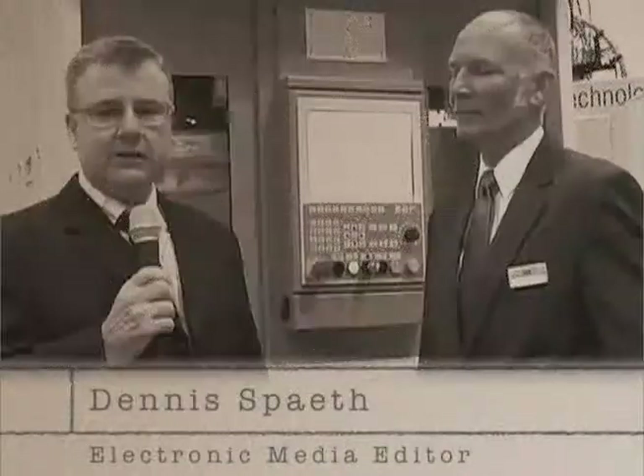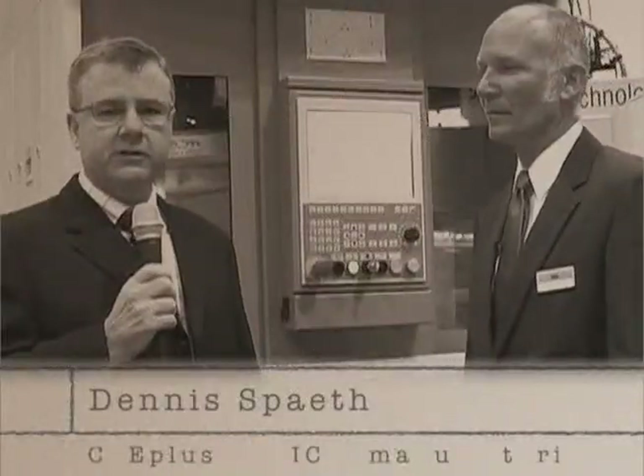Hi, I'm Dennis Spaeth. I'm the Electronic Media Editor with Cutting Tool Engineering Magazine. And we're here at IMTS 2012 with Peter Lutzner. And Peter is going to tell us about the Nebenzeit Killer.